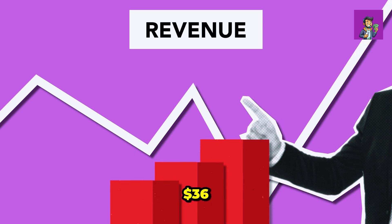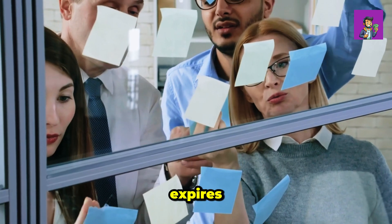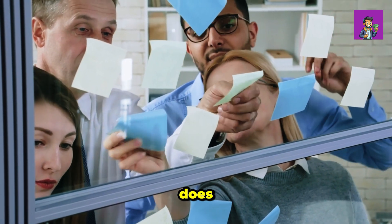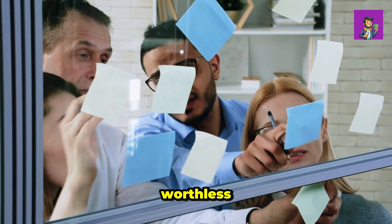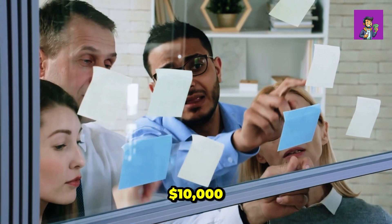Now let's look at the downside. Suppose Yelp stock is at $36 and you buy the $38 call option that expires in one month. If Yelp stock does not rise above $38 within that month, your call options will expire worthless and you will lose your entire ten thousand dollar investment.